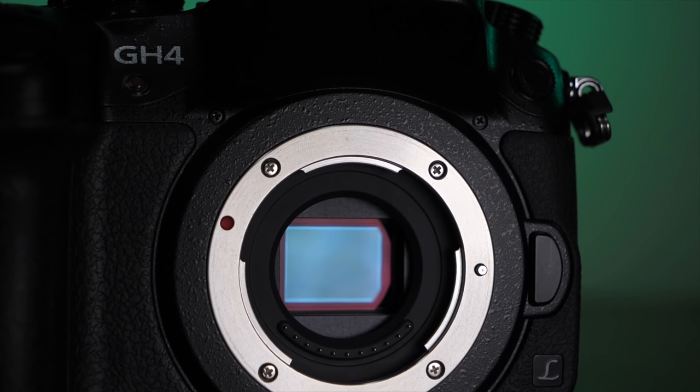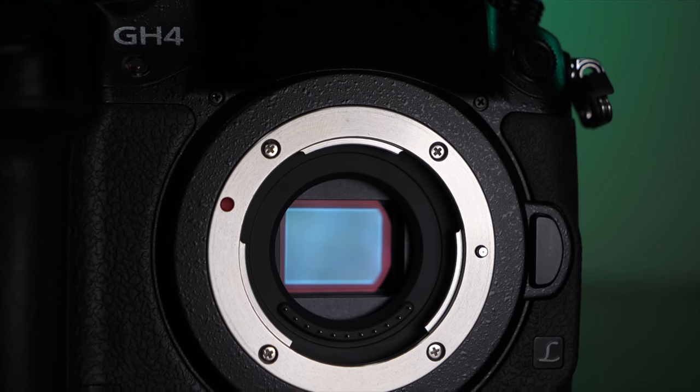We spent Monday heaping a load of praise on the now five-year-old GH4. Now it's time to balance that out a little bit and mention why maybe you shouldn't buy something that's almost the same age as my son.